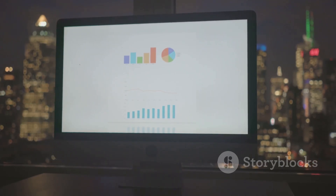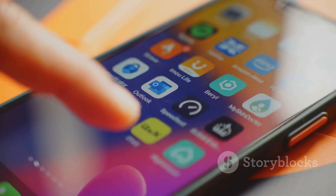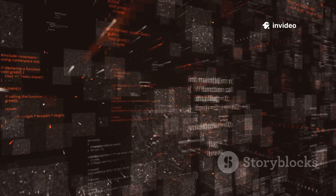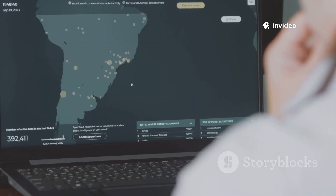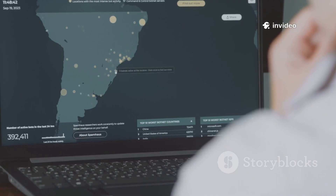That means mixed media — charts, PDFs, and UI screenshots — is no longer a game of telephone. The model keeps structure intact, links references properly, and explains what came from where.